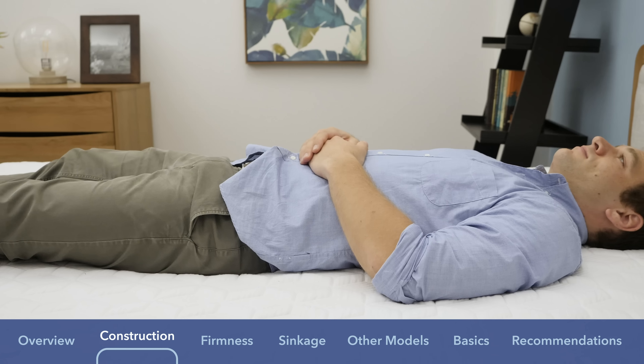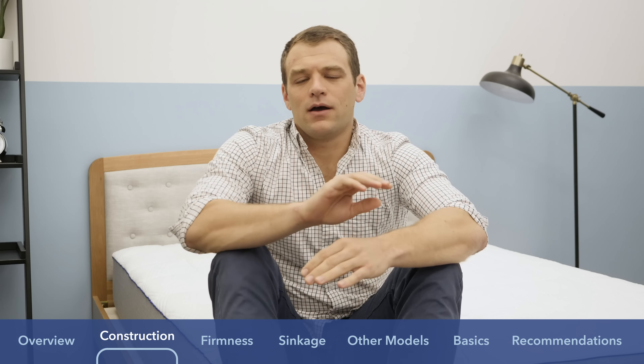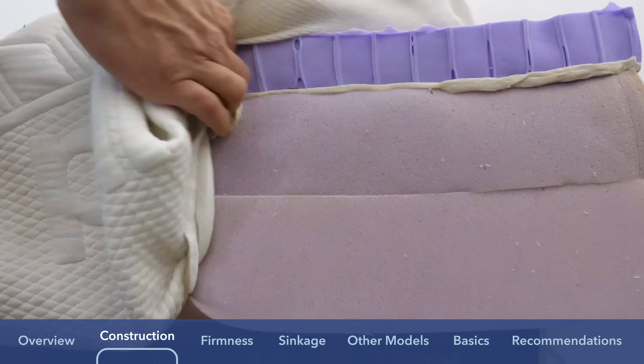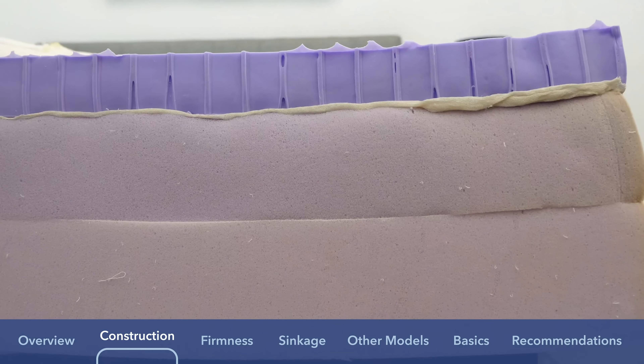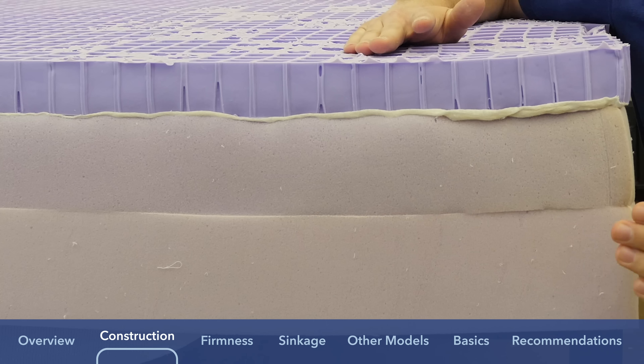The hyper-elastic polymer is set up in a grid structure, and the walls of the grid collapse around your body to give you better pressure relief where you're sinking further into the mattress. Below that polymer comfort layer on top, you have a four-inch layer of high-density polyfoam. This starts giving you a little bit more support than the hyper-elastic polymer grid provides. It's also a bit of a transition layer, so it's a bit firmer than the comfort layer — as you sink further into the mattress, it gets a little bit firmer.